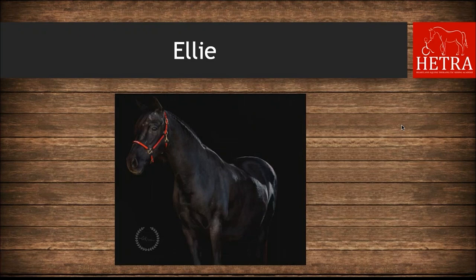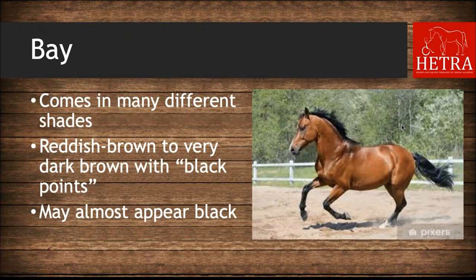The next color is bay. This color comes in many different shades from reddish-brown to very dark brown with black points. Points refers to the mane, the tail, the lower half of the legs, the edges of the ears, and sometimes the muzzle. These horses can sometimes almost appear black but will have some brown shading around the muzzle, eyes, or flank area.